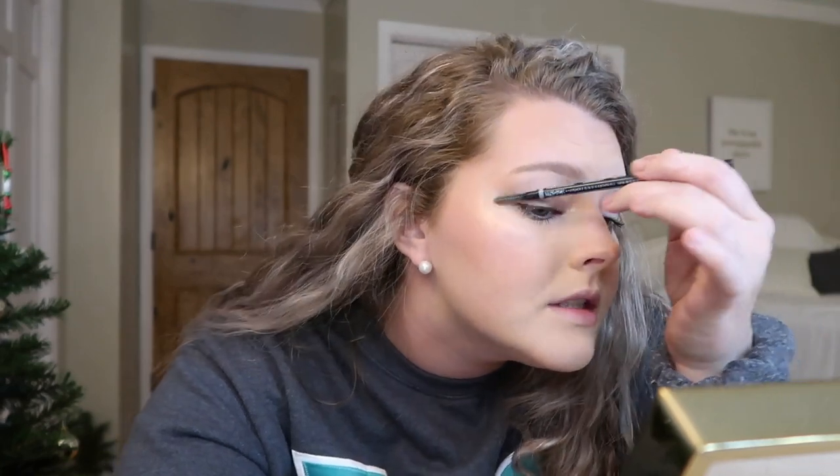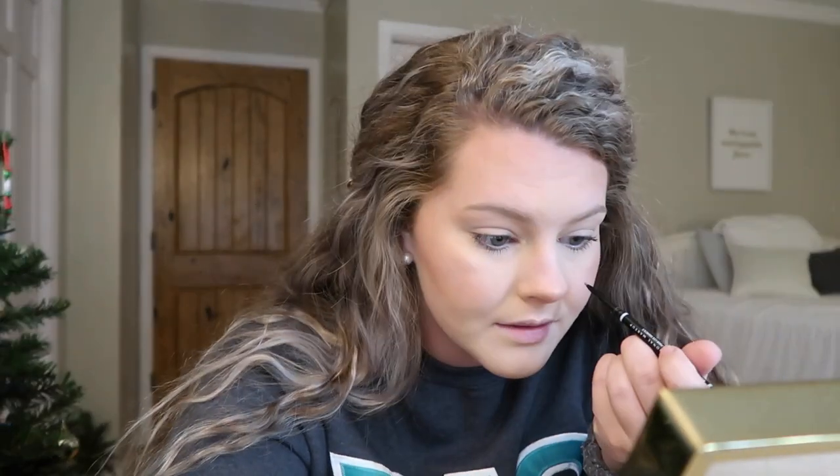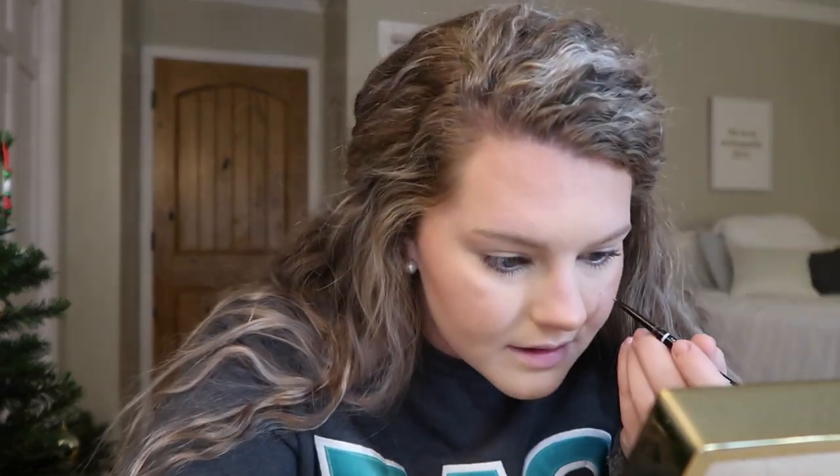I got some mascara on my eyelid, so I use a spoolie to scratch it off — that's the easiest way to remove mascara from your eye. Then I almost forgot: I like to add a little beauty mark. I know it might seem weird, but it's very subtle and I feel like it really brings my face together.